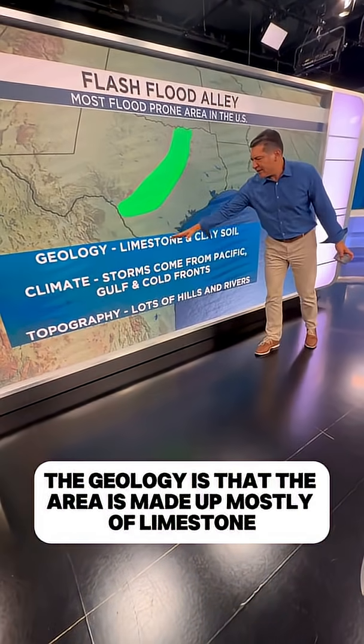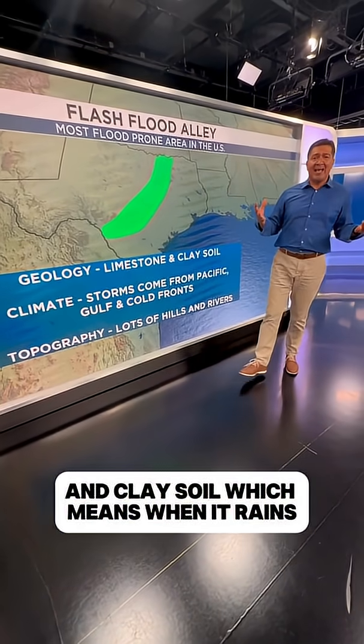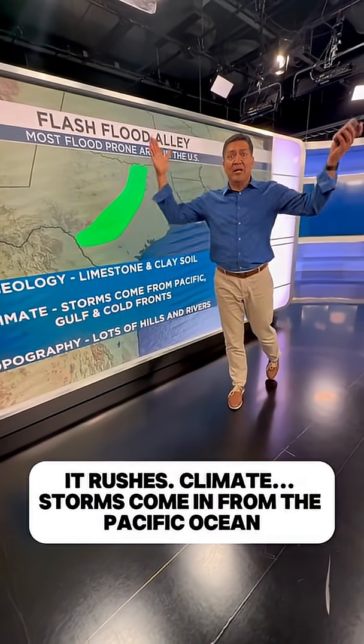The geology is that the area is made up mostly of limestone and clay soil, which means when it rains, that water doesn't get absorbed in the ground. It rushes.